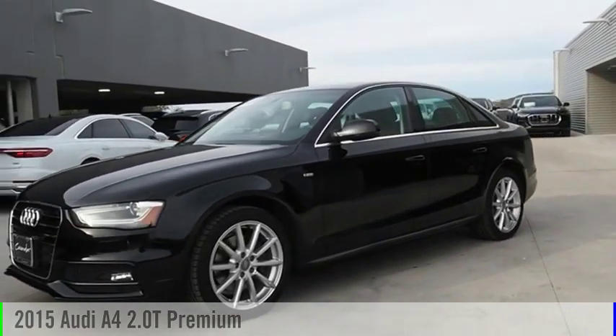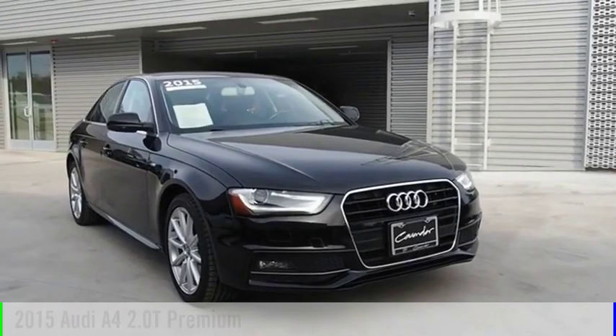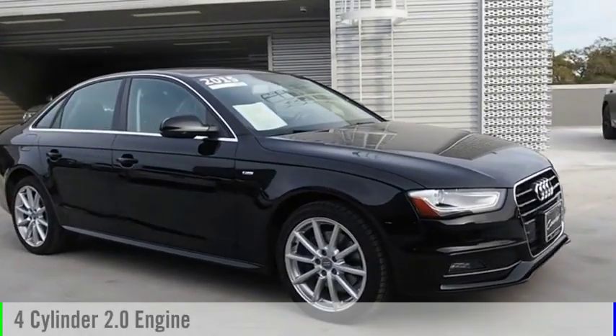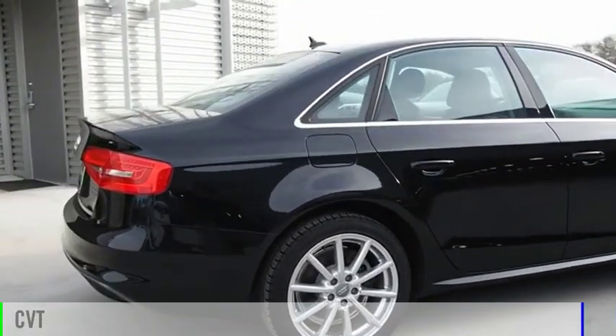Make a great choice today with the 2015 A4. This vehicle is powered by a front-wheel drive, four-cylinder, 2.0-liter engine, and comes with a continuously variable transmission.